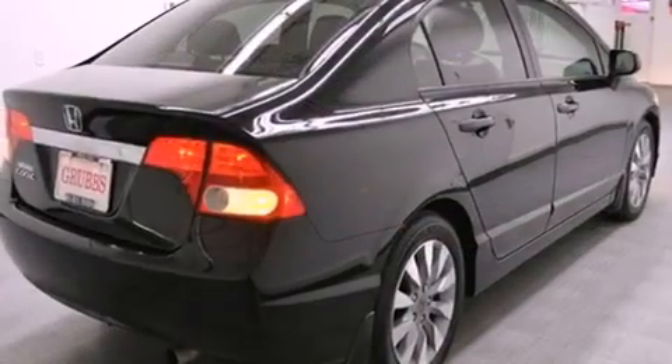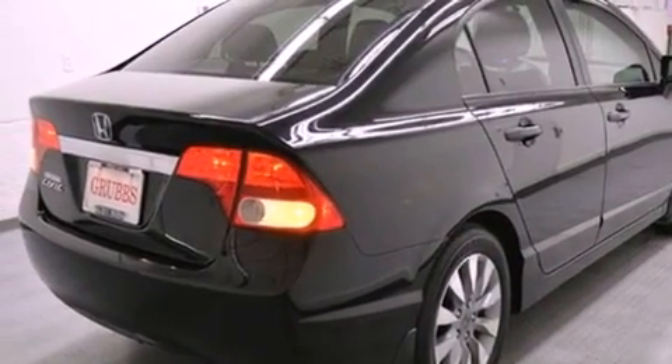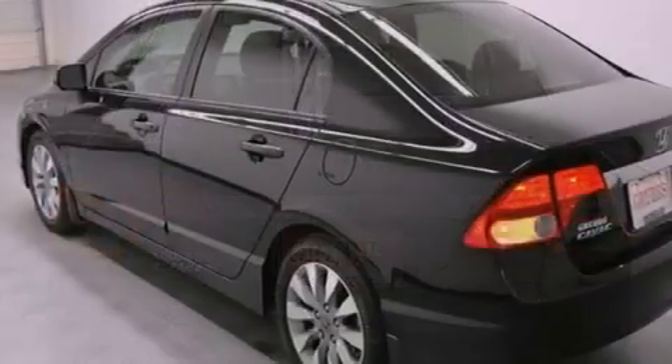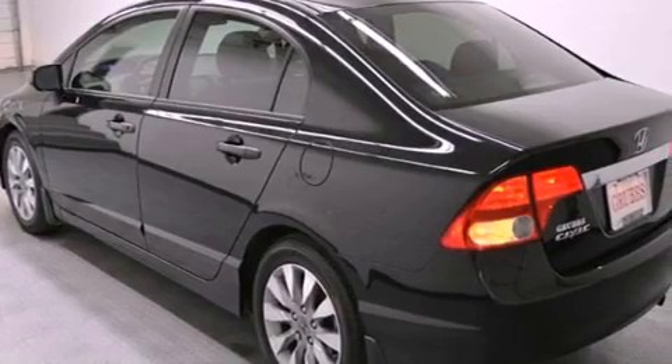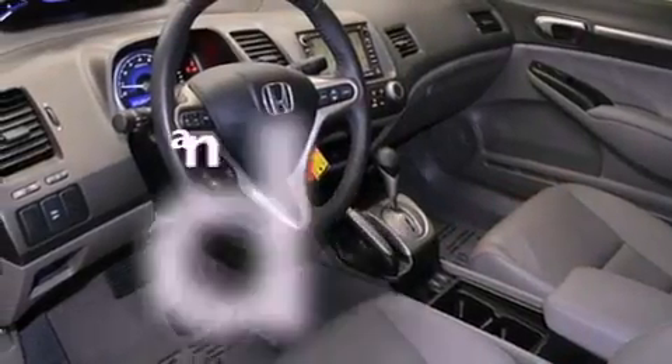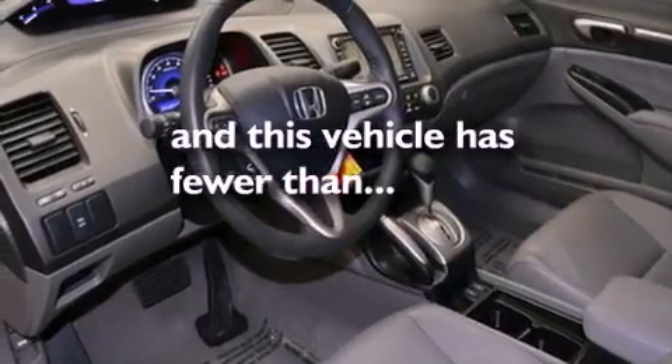Features include a sunroof, heated seats, traction control and stability control systems, leather seats, variable valve timing, tinted glass, an anti-lock braking system, side curtain airbags, air conditioning, and this vehicle has less than 26,000 miles.